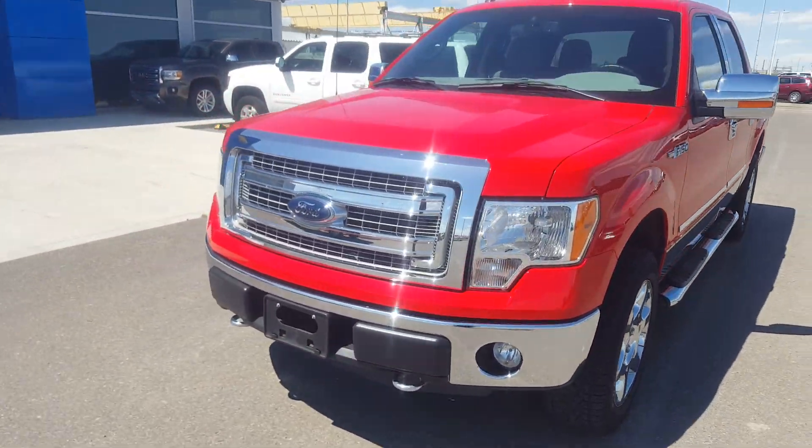This great looking Ford is in mint condition and listed on our website for only $37,900. Give us a call today at 403-553-3311 or visit us on the web at skuglemotors.com.